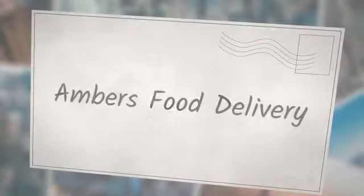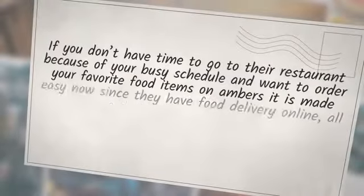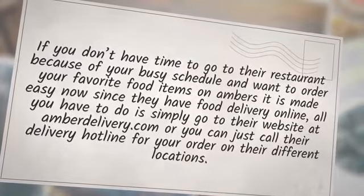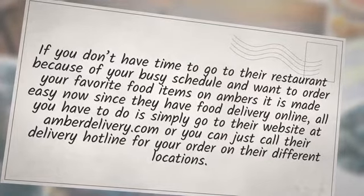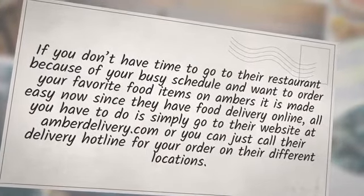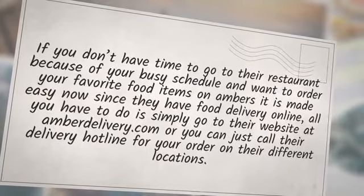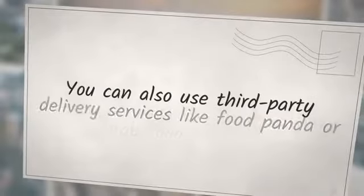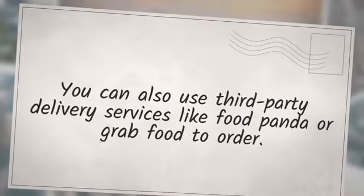Amber's Food Delivery Online. If you don't have time to go to their restaurant because of your busy schedule and want to order your favorite food items from Amber's, it is made easy now since they have food delivery online. All you have to do is simply go to their website at amberdelivery.com, or you can just call their delivery hotline for your order at their different locations. You can also use third-party delivery services like FoodPanda or GrabFood to order.